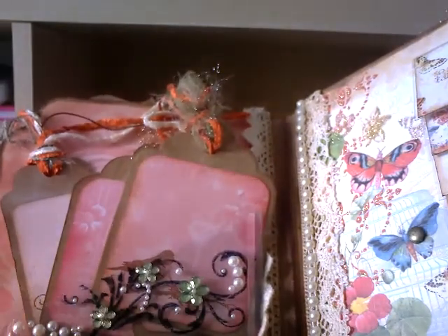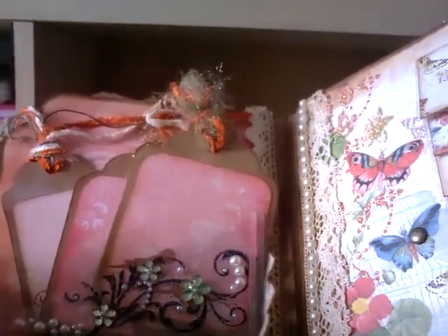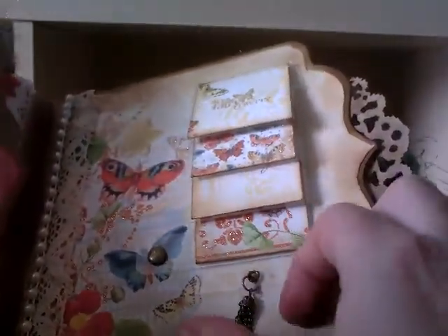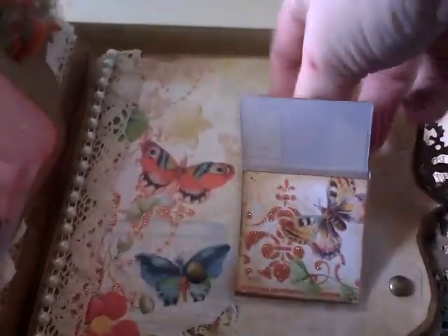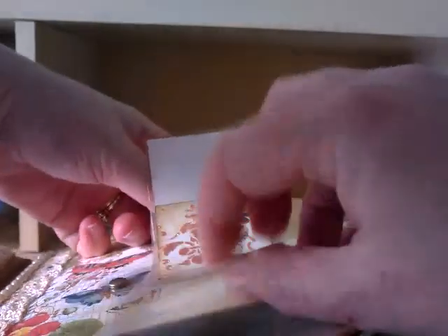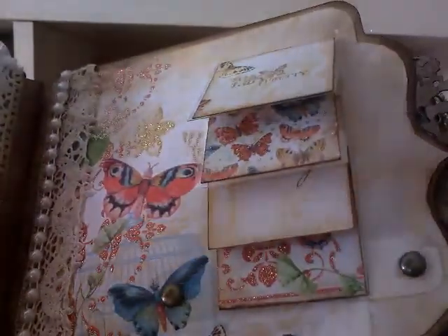So we've got an acetate pocket where she's stuck some beautiful flowers. I won't pull all the tags out. Over here we've got a waterfall - look! Isn't that absolutely amazing? I'm thinking the paper collection is the Mariposa one because it's got butterflies on it. It's got a nice little necklace. We've got a pocket here as well.